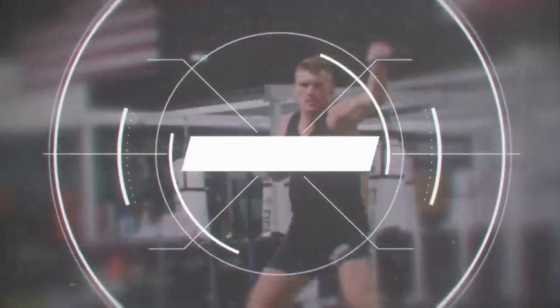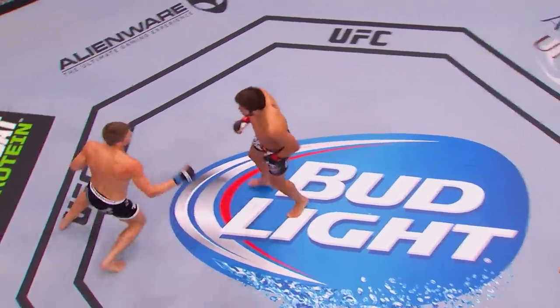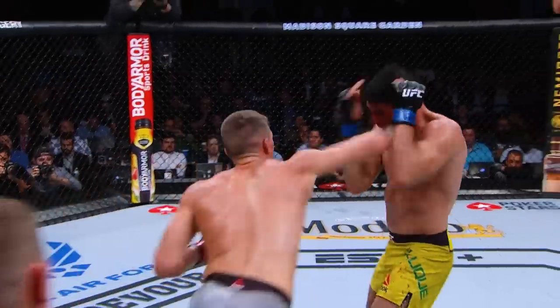My first move: the step-off cross. The step-off cross is a huge part of my arsenal. It's very tricky, and it's super basic, which makes it very effective.